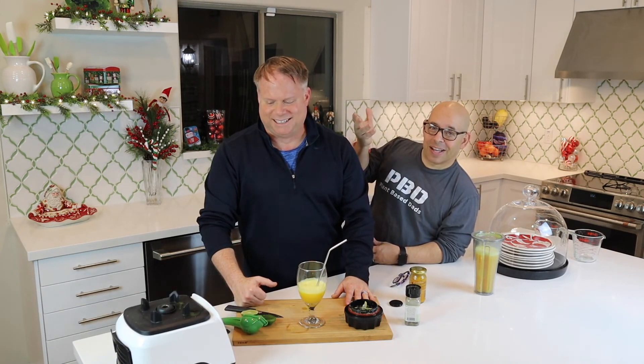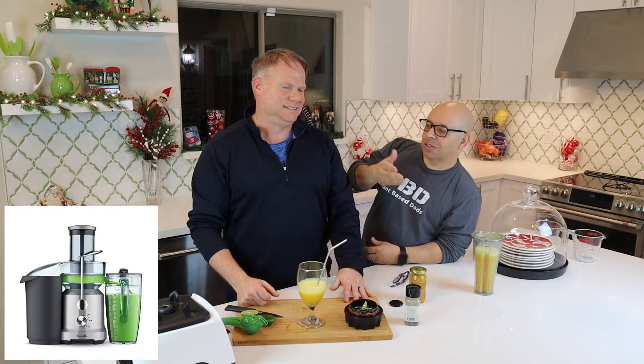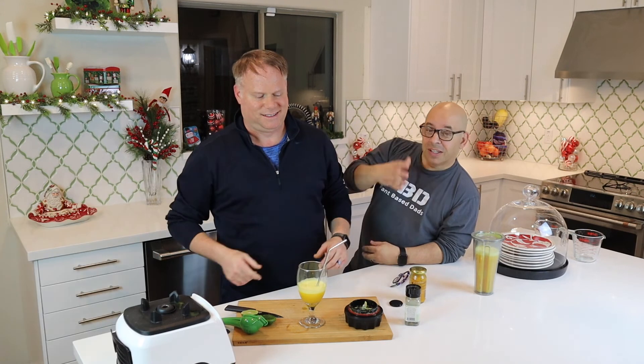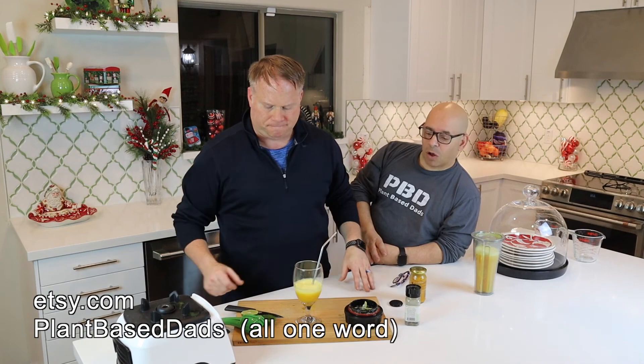Have you checked out our giveaway yet? We're giving away a cold-press Breville juicer. The contest is open till December 31st — check out that video linked above and it'll explain how to enter.